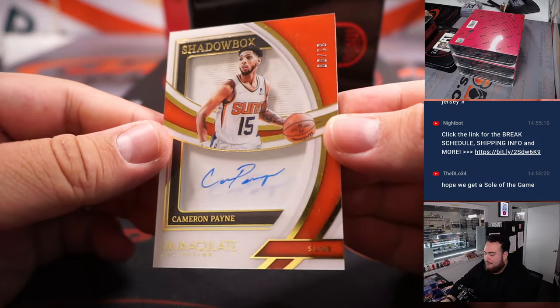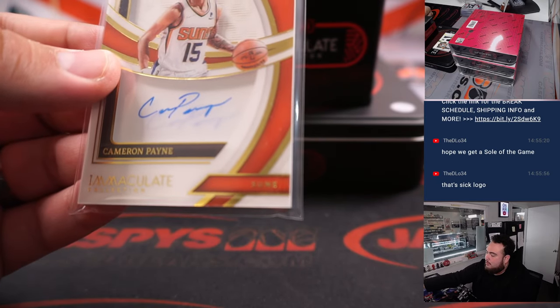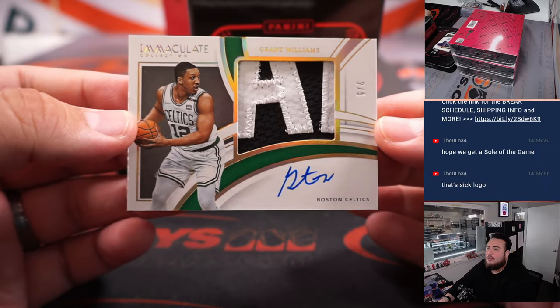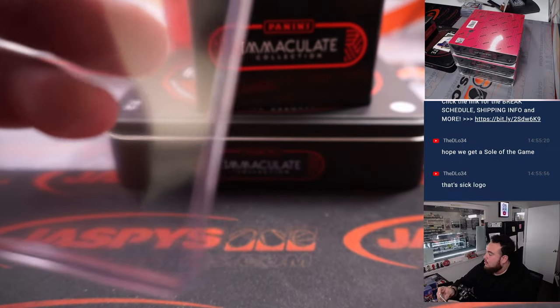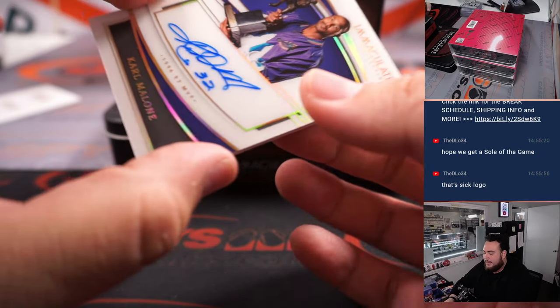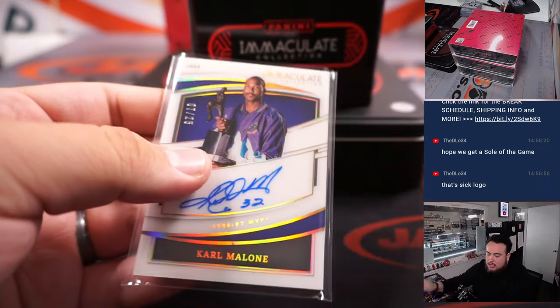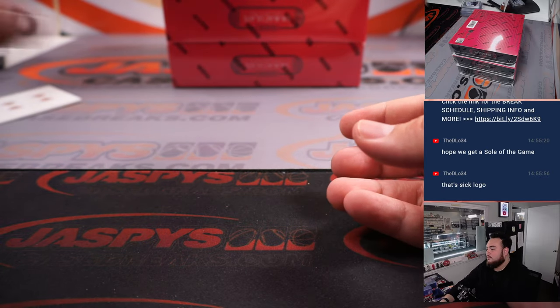We got a Cameron Payne to 99 for the Suns — Phoenix Suns is Robert Runkle. We have a 2 of 5 Grant Williams for Boston, Celtics, going to Chung. And then last one here is a Karl Malone, 7 out of 25 — that's MVP's auto, another one for the Utah Jazz and Nicholas. Nice little Karl Malone right there.